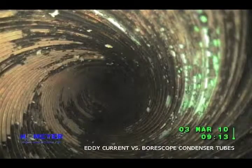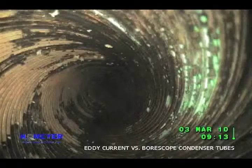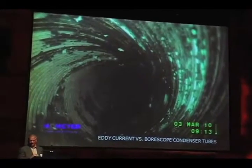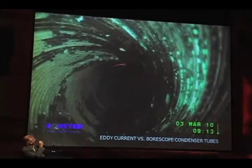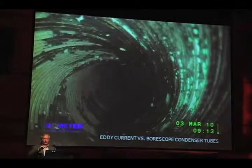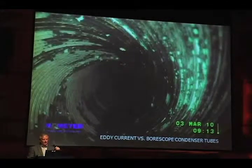If you look inside condenser tubes, most tubes now are what they call enhanced tubes — enhanced not only on the outside on the refrigerant side, but also on the inside, with a rifle barreling that goes through there. The purpose is to increase the surface area of the tube. By rifling it, you've got valleys and grooves, which increases the surface area and allows for better heat transfer.